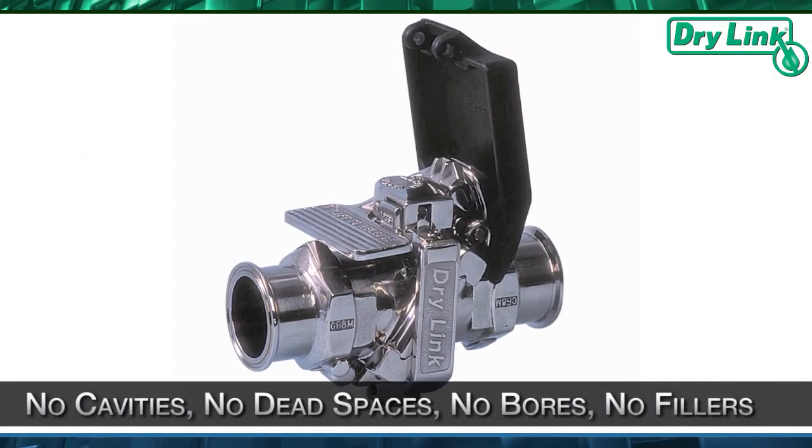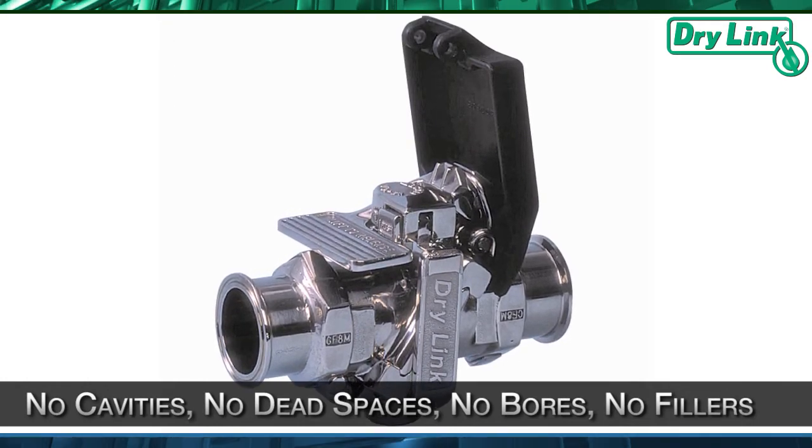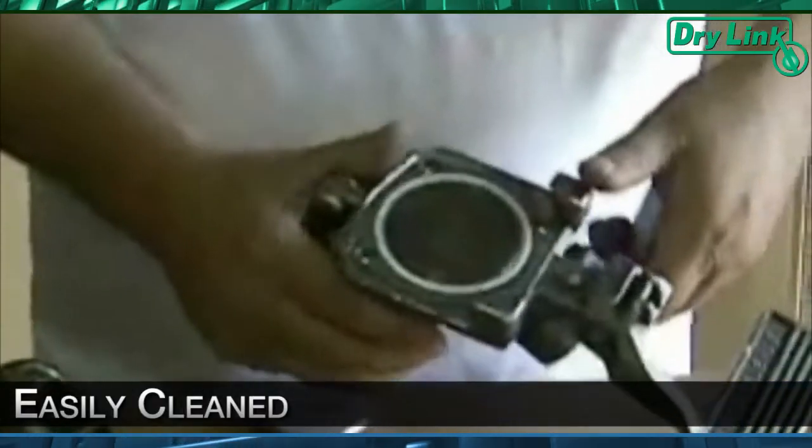Our sanitary couplings are mirror-polished on the interior with no cavities, dead spaces, pores, or fillers which can trap residual fluid, allowing bacteria to grow. They can easily be cleaned through steam or other methods.